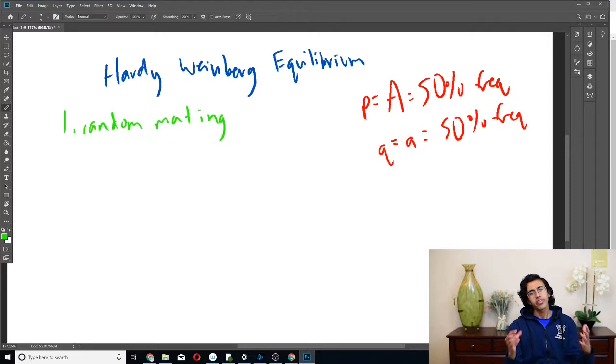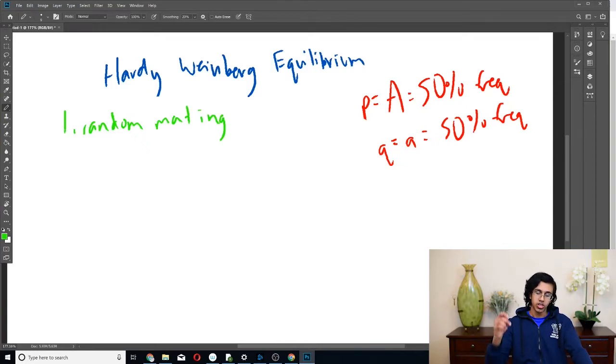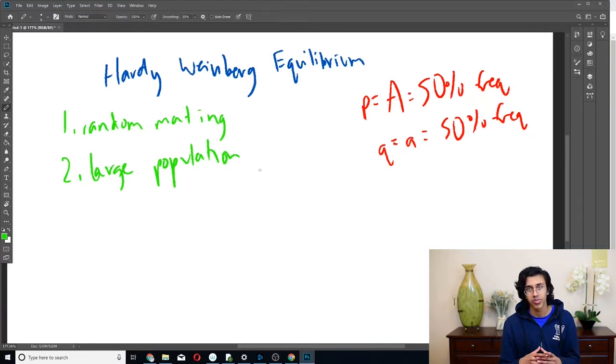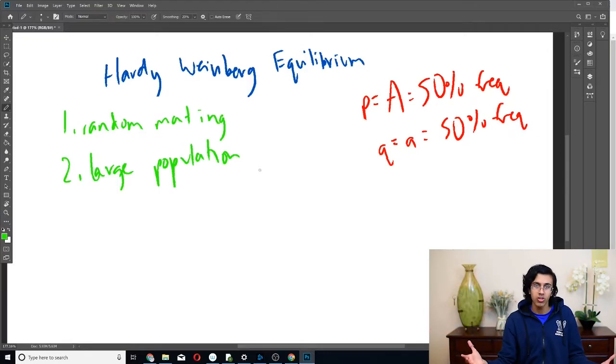Condition one: random mating. This is relevant because if people mated based on preferences — like preferring brown eyes over black eyes — then the allele frequency would increase because more people would pass on their brown-eye genes. So you need random mating. Condition two: massive population size — not just two people, you need thousands or millions. The reason is that with too small a population there's a chance things will randomly change, but with a ton of people the likelihood of variation is very small and frequency will basically stay the same.